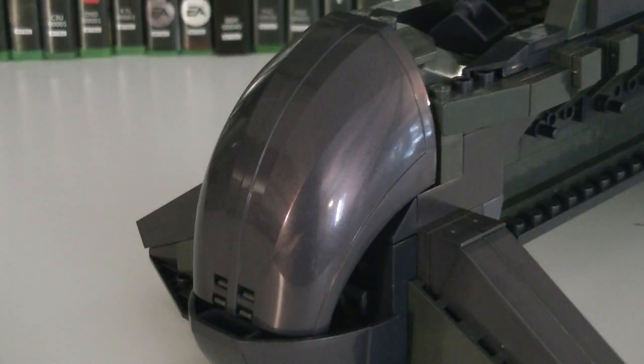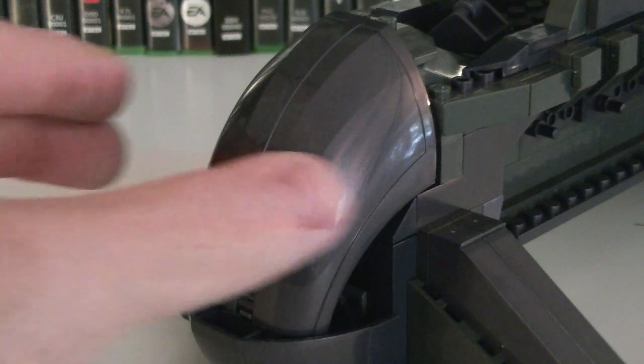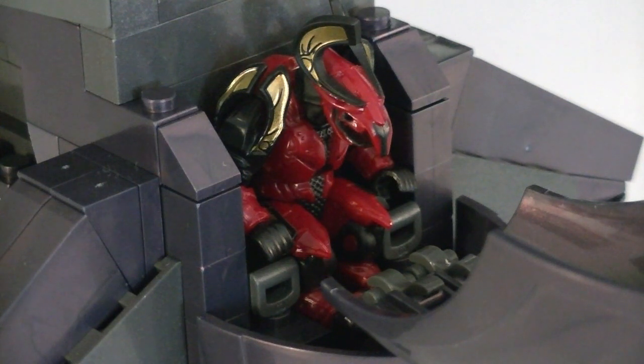On the front of the Shadow is a unique piece which functions as a hatch, revealing the cockpit once opened. Inside is enough room to seat one minifigure with two control handles, allowing him to operate the vehicle.